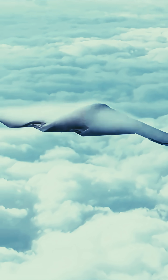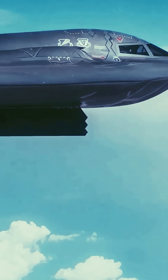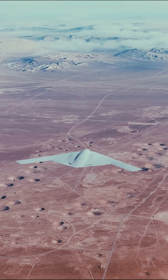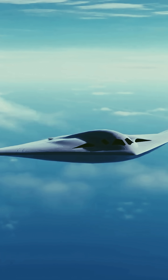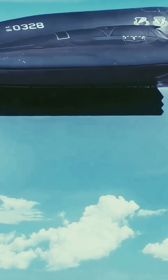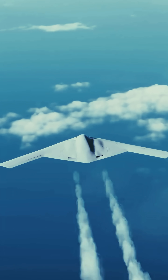The B-21 Raider represents the next generation of American stealth bombers, engineered to dominate future battlefields with unmatched precision and survivability. Built by Northrup Grumman, it is designed to penetrate advanced air defenses, carry both conventional and nuclear weapons, and execute long-range missions undetected.